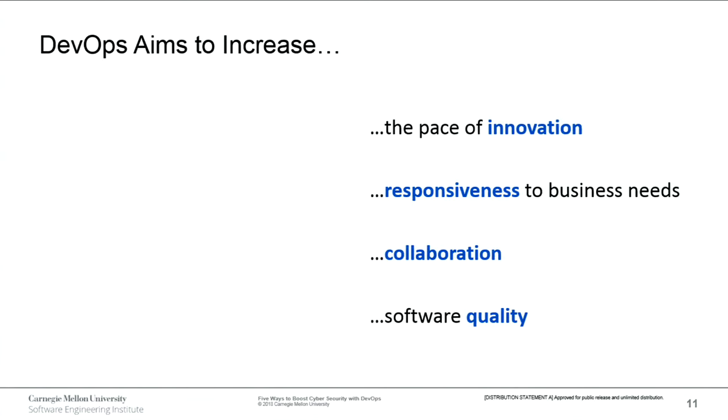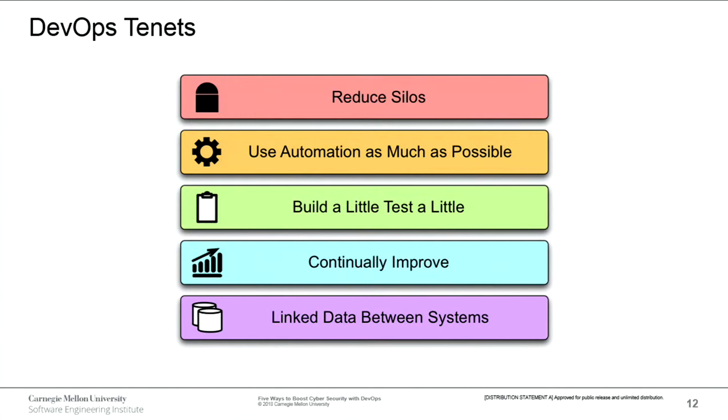To wrap things up on DevOps: it aims to increase the pace of innovation, responsiveness to business needs, collaboration, and software quality. DevOps tenets include reducing business silos, increasing collaboration and communication, using automation as much as possible — build a little, deploy a little, test a little — and continually improving daily work habits. It's also important to have automation systems linked so you can harness the data they provide, giving transparency and visibility to all stakeholders.